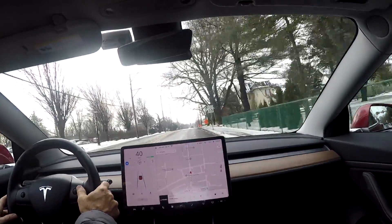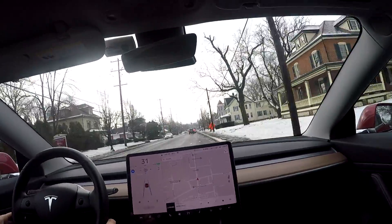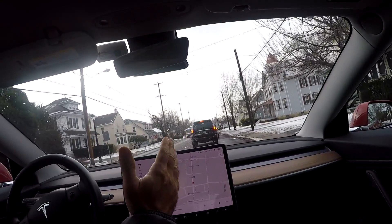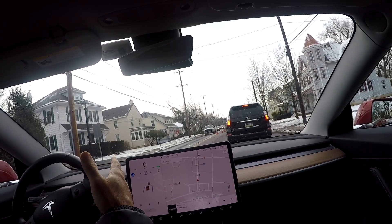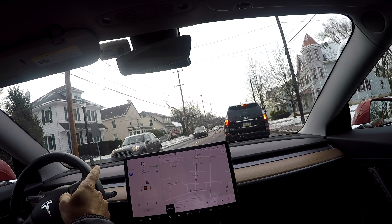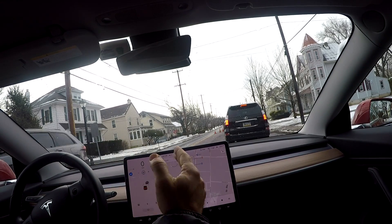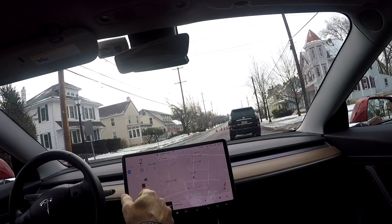Now this is interesting. It usually, since this is a really wide road, would get into the middle. Now it's starting to get into the middle — you can see it's aiming way left here. This is actually going to be a good test. I've got some cones coming up here. It should turn hard right to get back into the center, basically trying to get into the center between that yellow line and this edge.